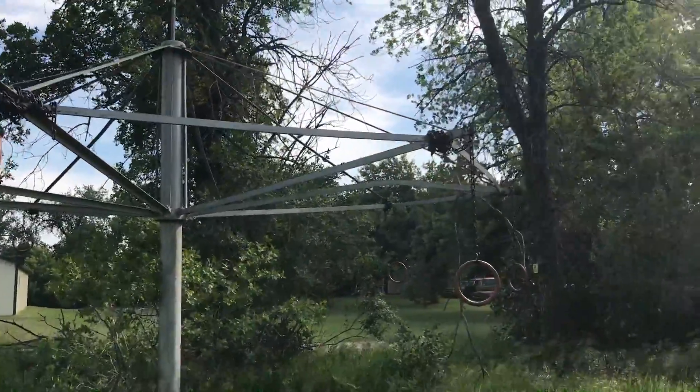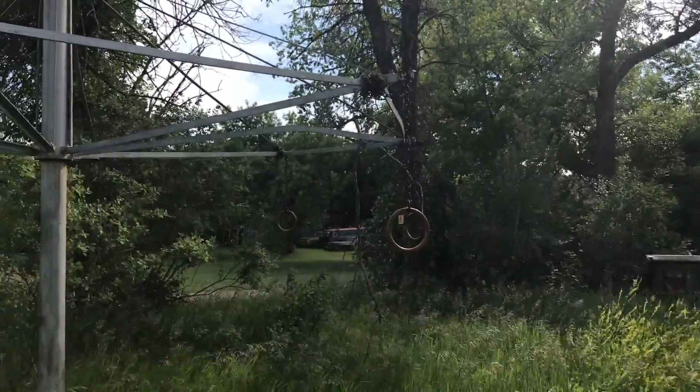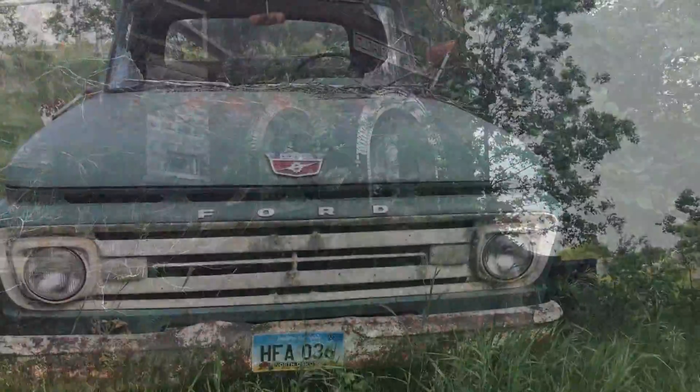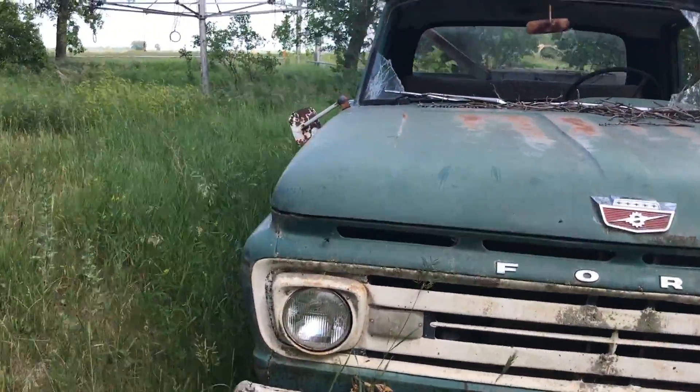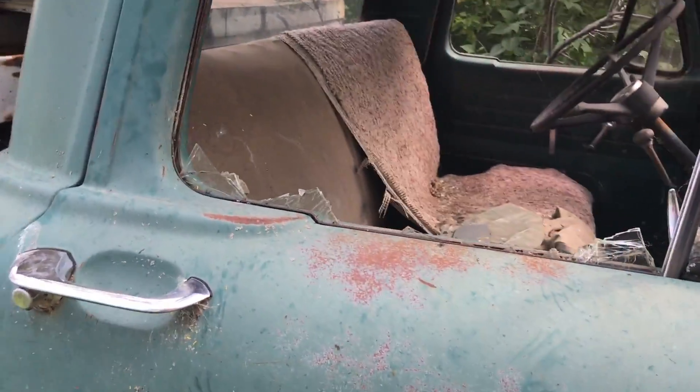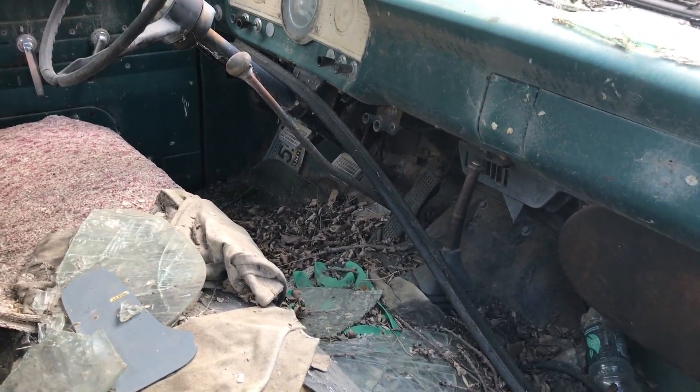And an old swing — you hung on the rings and swung on the thing. That's awesome. Here's the truck. It looks like it's been here for a really long time, but it's in surprisingly good shape.